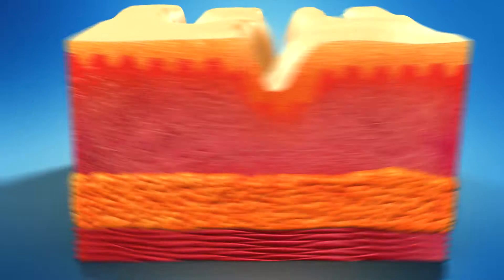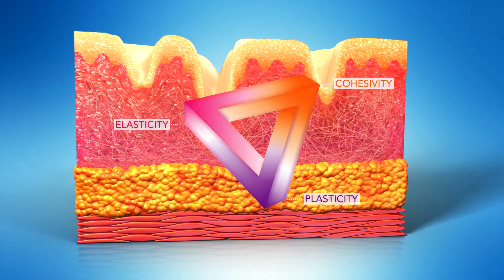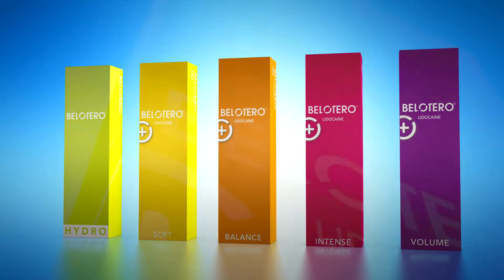Cohesivity, elasticity, and plasticity are three essential rheological parameters necessary to ensure a seamless integration of the product into the target skin layers. In response, Mertz has developed Bellotero, an exclusive range of fillers that balance these essential parameters.